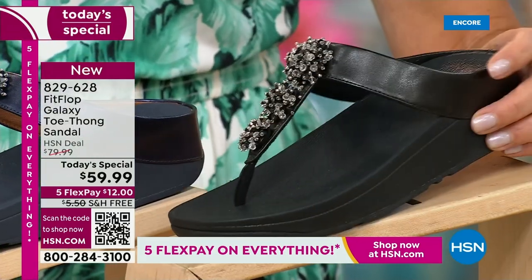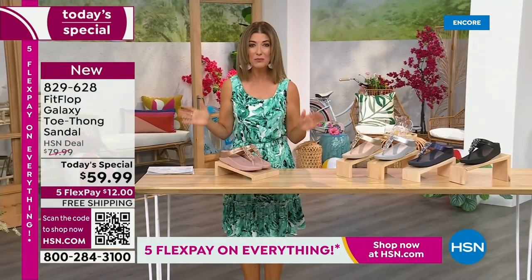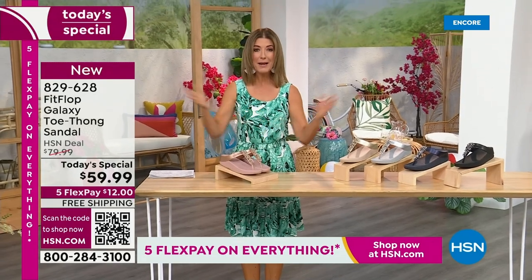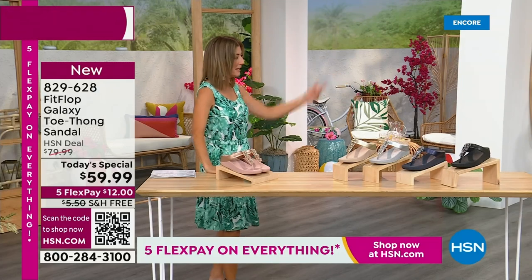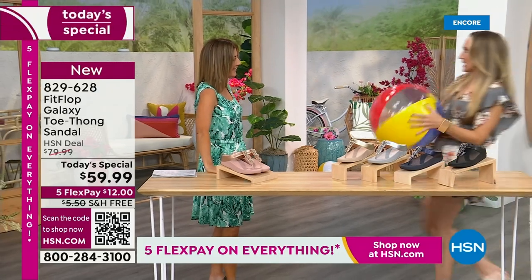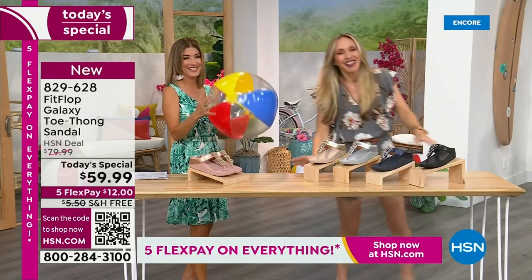We have today's special pricing of $59.99, an incredible unheard-of price for FitFlop. We also have five flex pay, free shipping, and Randy Harvey. Are you going to kick a beach ball with me? It's our summer host faves here at HSN. We are having a lot of fun and I can't wait for you to jump in.